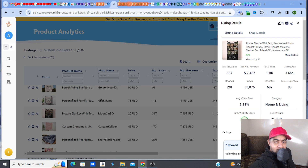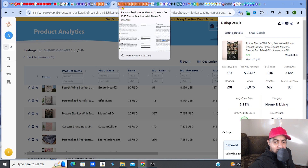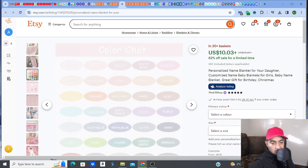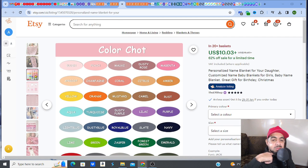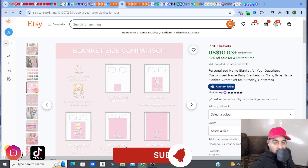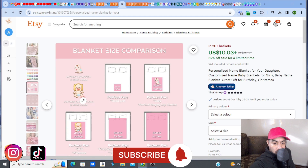From the color chart you can see there are various colors — magenta, rust, purple, and lots of other options. Let's say you're looking at magenta. You've also got the sizing options, and there are different sizes available.